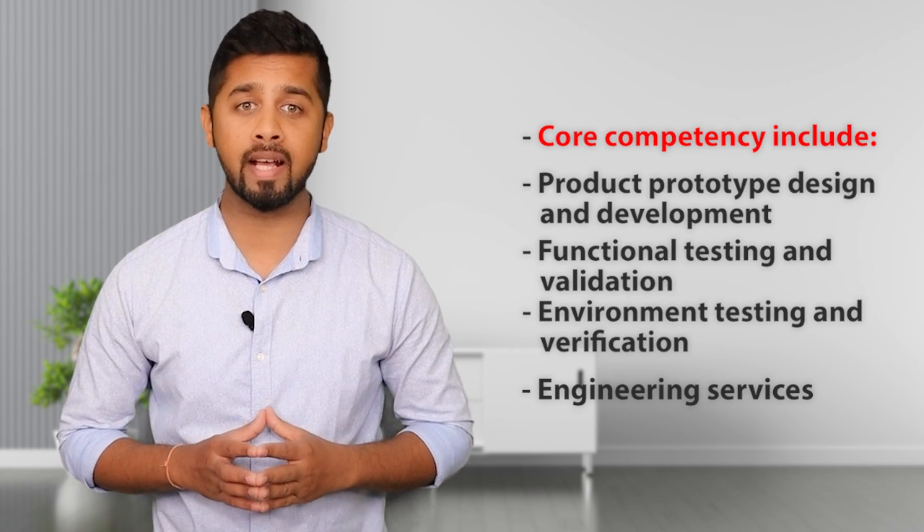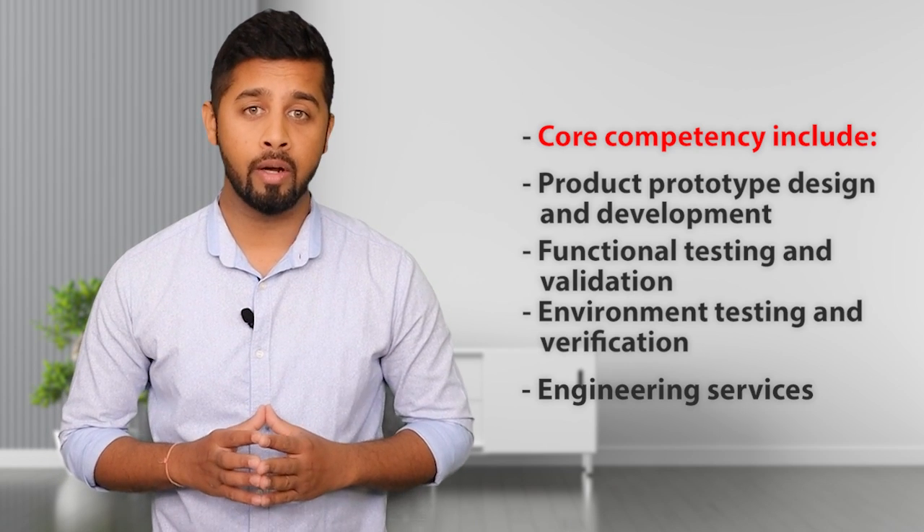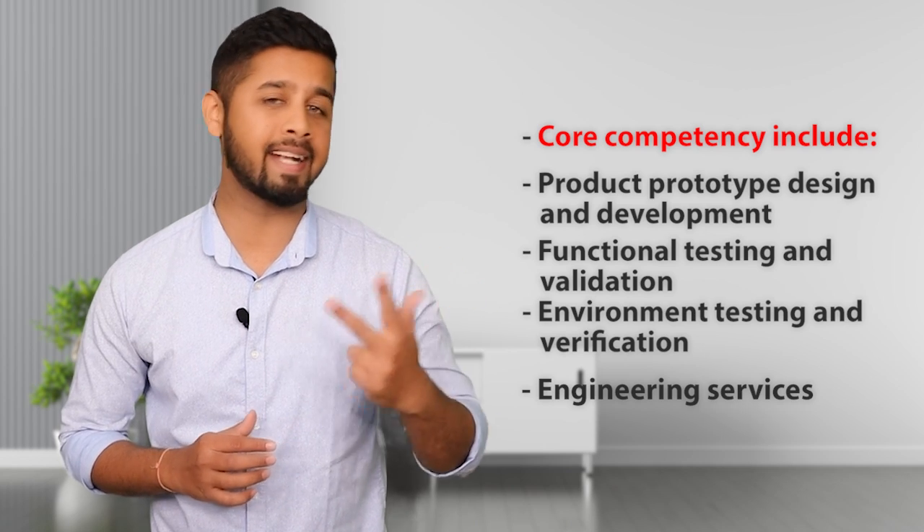Data Pattern's products and solutions are completely in-house, right from design to development and testing. Let us look at some of the products of Data Pattern and their applications. Although their products are very complex for a normal person to understand, I've tried to simplify them.